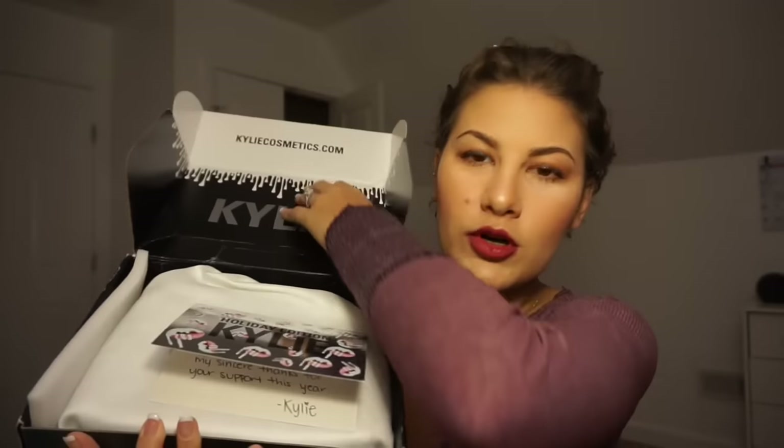She just recently came out with an eyeshadow palette — I have not bought it yet. But in this Holiday Edition box there is an eyeshadow palette, a holiday edition one. So yeah, let's just get into it. I'm so excited. I was supposed to put this away for Christmas for myself, which is in 25 days, but I can't wait. All right, already dropping stuff!